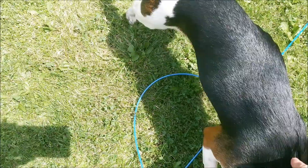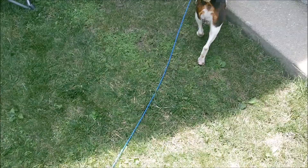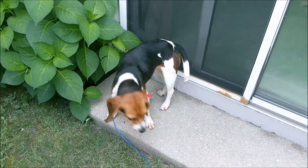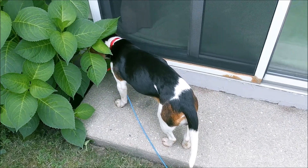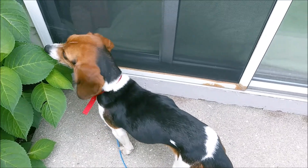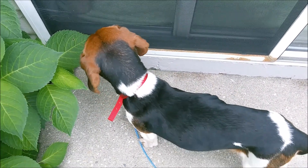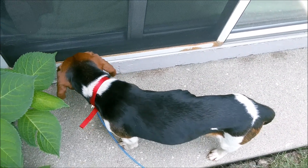She's two years old and she's a great size — about 18 pounds. I think she's getting too hot so she wants to get back in the house now. But she is a joy and we are learning more about her each and every day. We don't know a lot about her because she was rescued from a shelter.